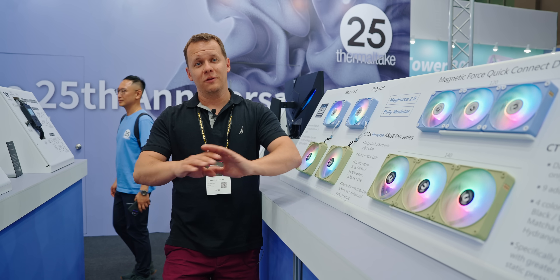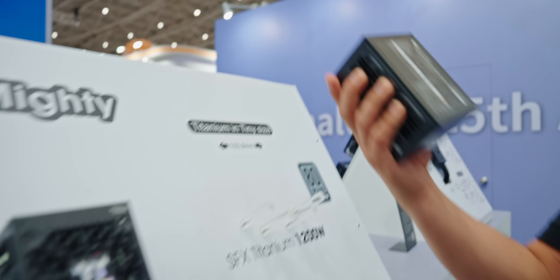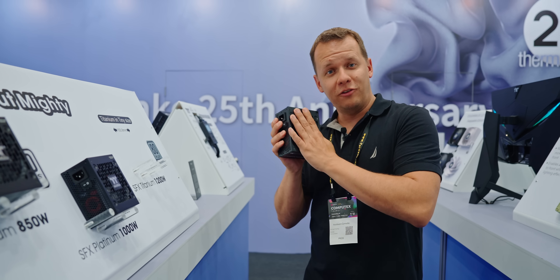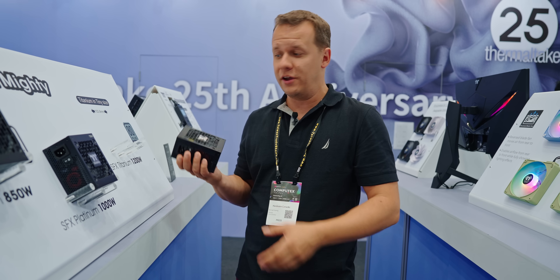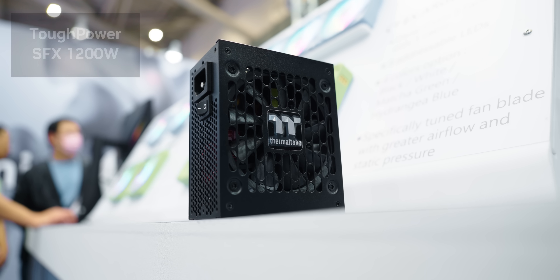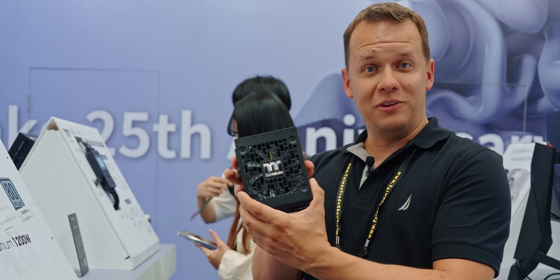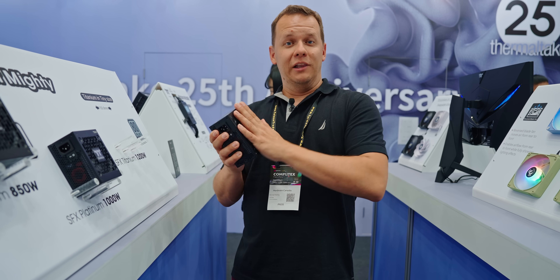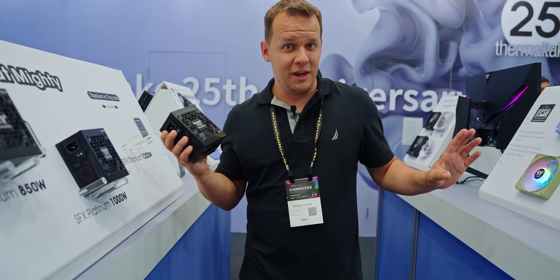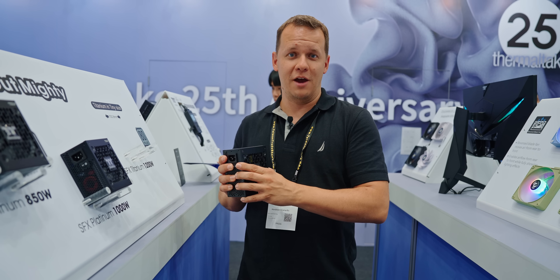The last thing I wanted to talk about: a straightforward SFX power supply. This little guy — we already saw a 1000-watt SFX model at CES, but this is a 1200-watt titanium-rated power supply. It's so tiny; I love it. Anyways, I'm Mike with Harwood Canucks. I'm going to be leaving this crazy Thermaltake booth, hopefully getting some food, and I'll see you in the next one. Have a great day, guys.